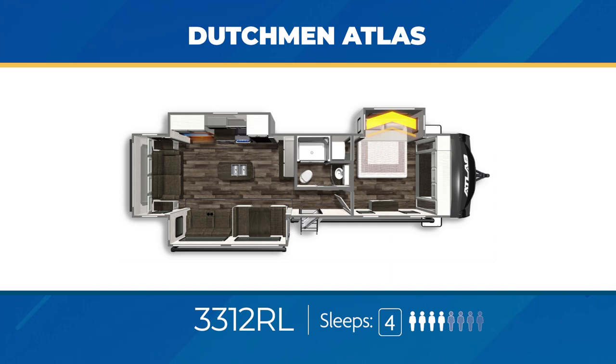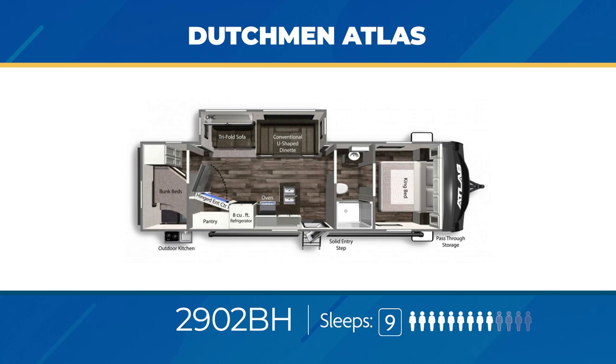The Atlas also has great bunkhouse travel trailers. The 2902 BH has stacked twin bunks in the rear, a large slide out in the living area, a sweet hinged entertainment center with pantry right behind it, a walk-through bathroom, and a nice outdoor kitchen. The 2902 BH can handle nine sleepers.